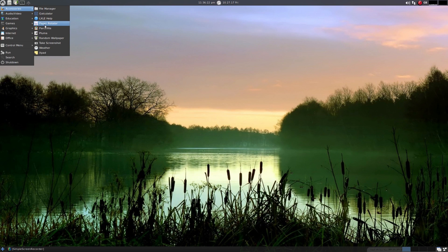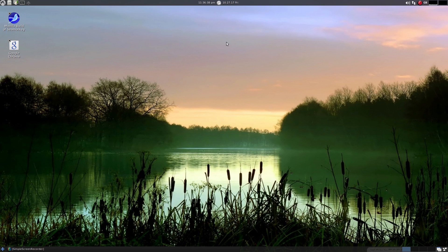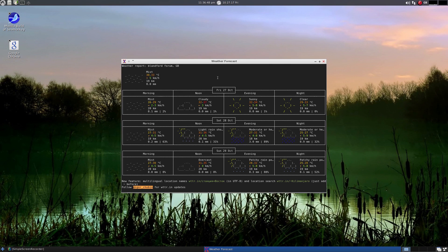You also get a wallpaper rotator, Parcellite as a clipboard manager, Pluma for your text files, random wallpaper, screenshot tool, and weather. The weather app up here shows the time - it's just gone half past 11 at night, the 27th of the 10th, 2017. If I click on the weather it says at the moment it's 30 to 33 degrees C. Well, if you go outside my door it's going to be half that - I'm working with about 12 or 13 degrees. So this little weather app needs a bit of updating or change it to a different one. But it has been integrated into LXLE for quite a long while.